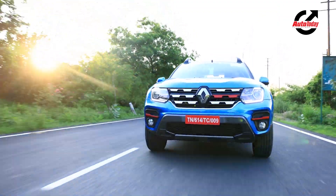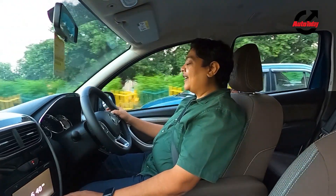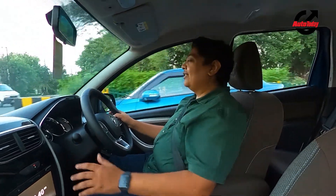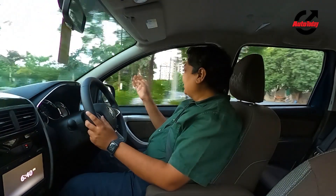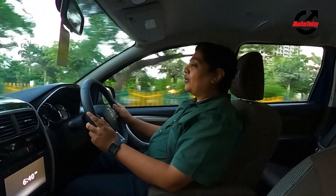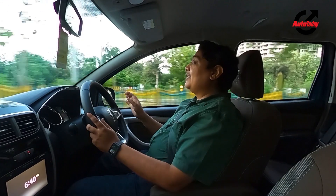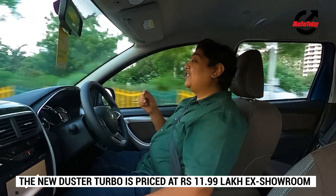The real deal about this car is the engine, and I just love the way this car drives — it's just fantastic. The gearbox, the engine, everything comes together in such a nice manner, whether it be in traffic or when you're belting it on an open stretch of road. Everything is doable with this car, and that's what makes this Duster special even now.